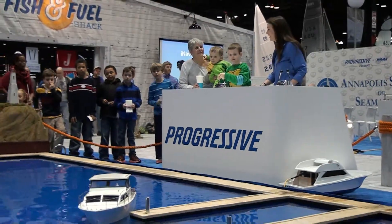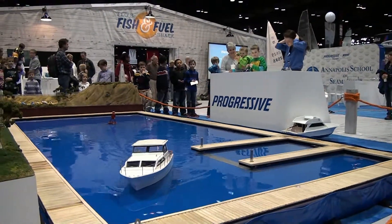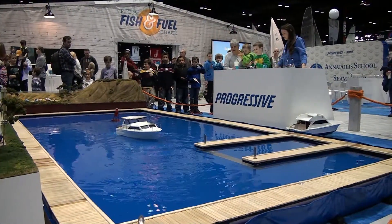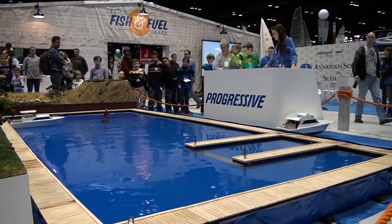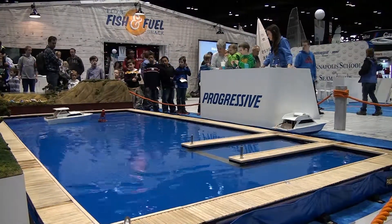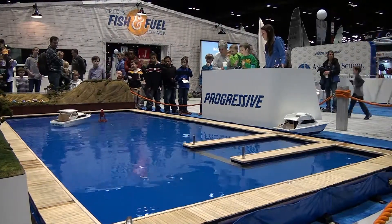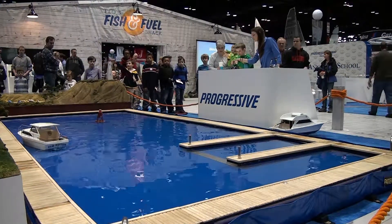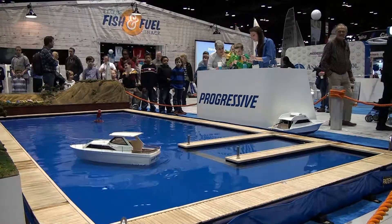We're going to keep the buoy guy around. So when you don't know what to do, bring him back to the middle — that makes the propeller stop. Then you can have a second to think about what you want to do next.